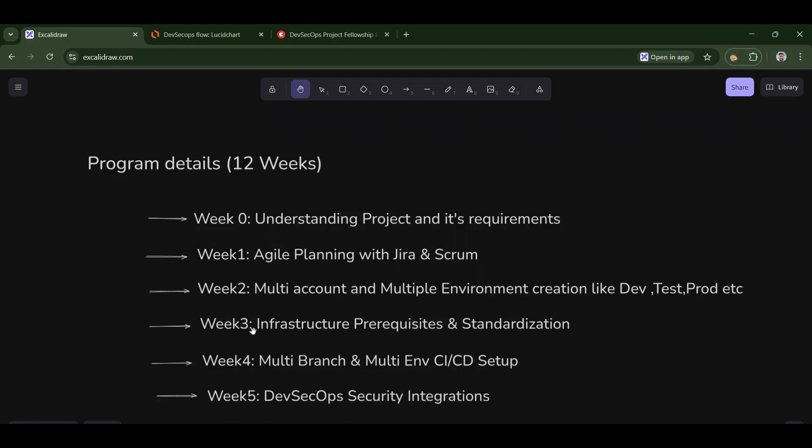In week three, we will set up infrastructure prerequisites. There is a difference between infrastructure deployment and infrastructure prerequisites. Before deploying the infrastructure, you have to do a lot of prerequisite work — like creating Terraform remote backends, log history files, and other things needed to deploy the infrastructure.